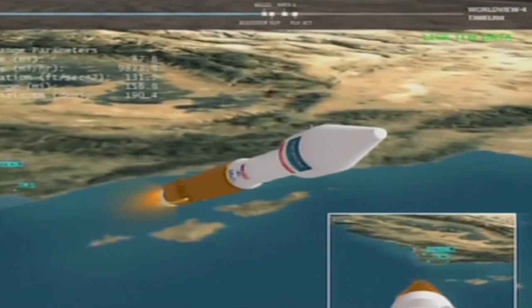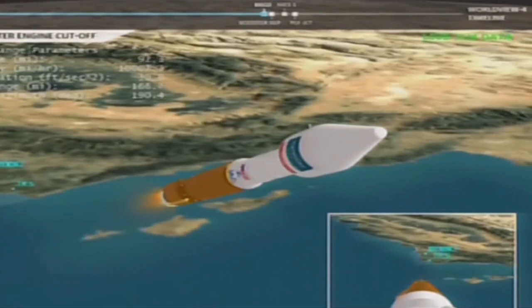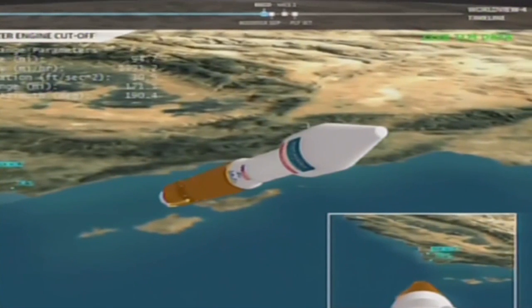We have engine shutdown, vehicle looks good. Indication of a clean stage separation. Box and fuel pre-start on the RL-10, anti-purge firing, RCS is underway.